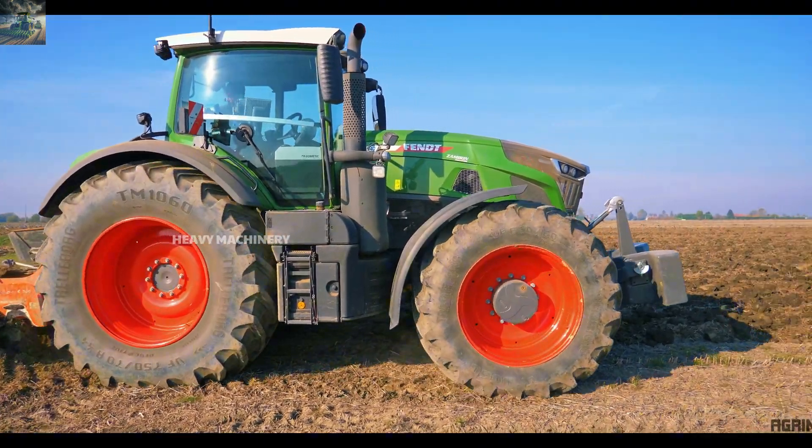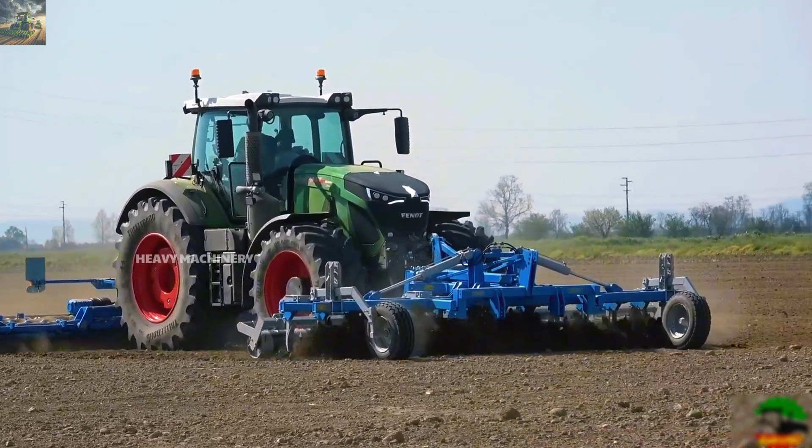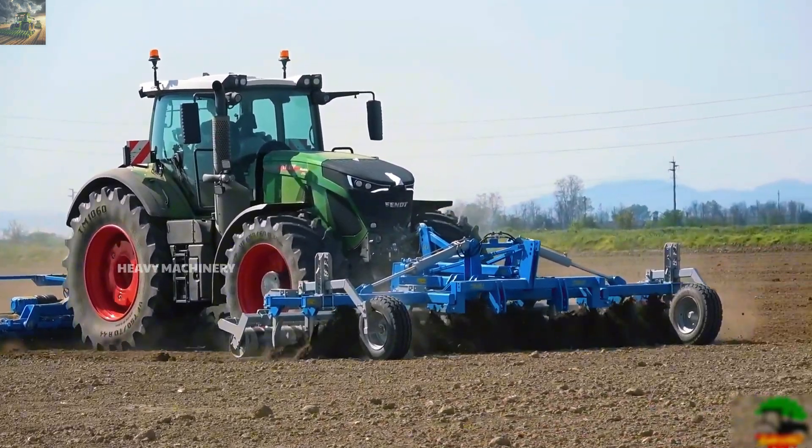So what do you think about the Fendt 942 Vario? Does it meet your needs? Feel free to share your thoughts in the comments section below.